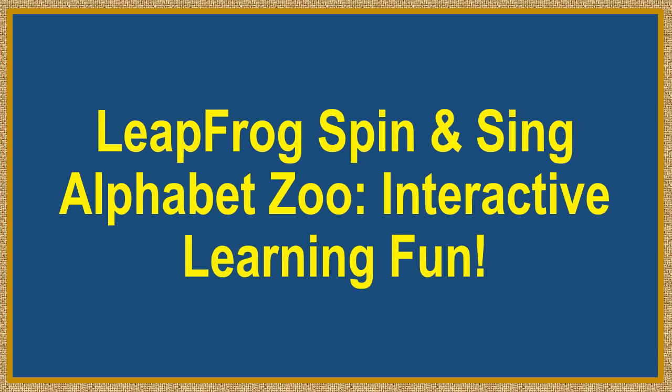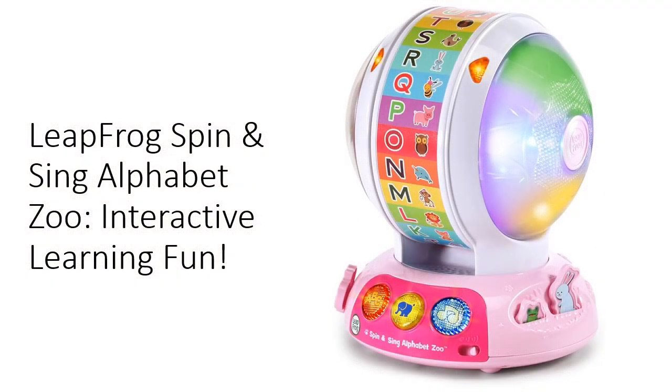Leapfrog Spin and Sing Alphabet Zoo — interactive learning fun. Engage your child's curiosity with the Leapfrog Spin and Sing Alphabet Zoo, an Amazon exclusive in pink.